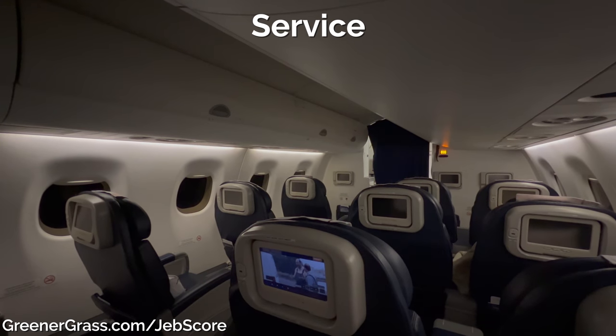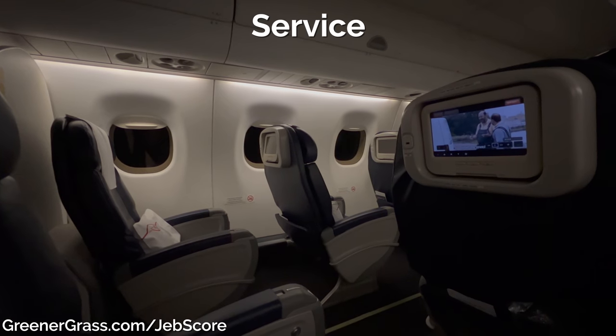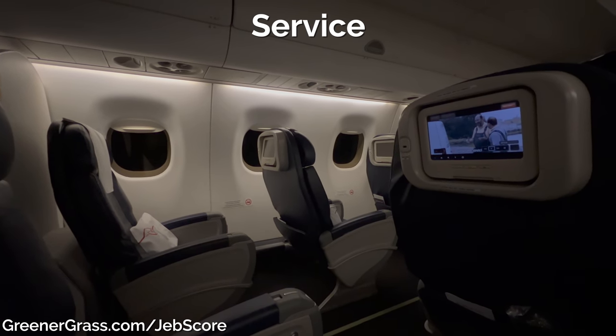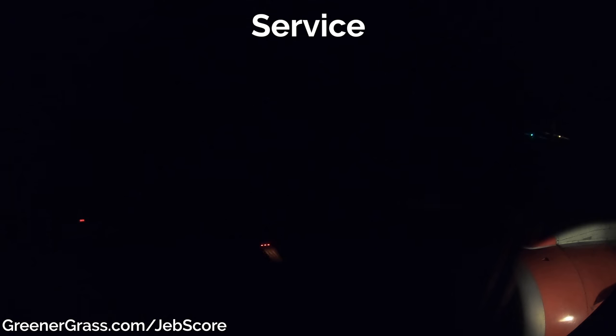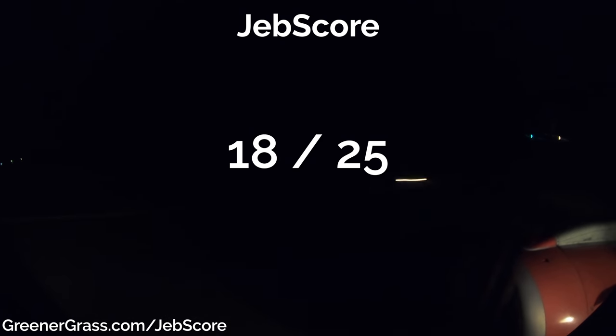Finally, the service. Our flight attendant Alice wins the award for nicest flight attendant on the whole journey — and that includes our flights on Qatar and Emirates in first class. She was incredible. She called us by name, anticipated our needs, and treated us like royalty. Five stars here. So that leaves Kenya Airways' E-190 service from Nairobi to Mahé in the Seychelles with 18 out of a possible 25 stars.